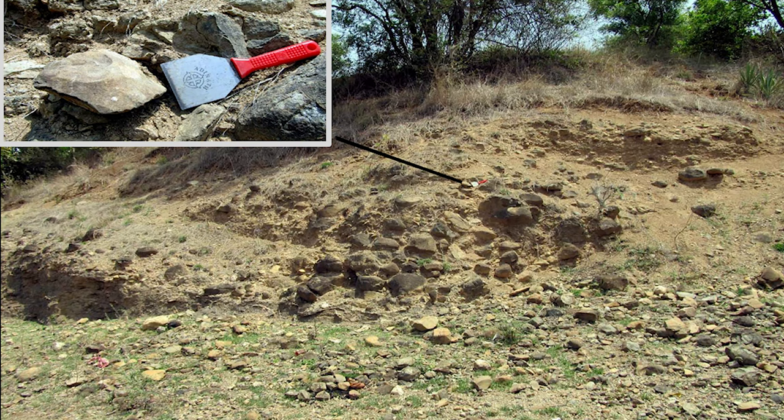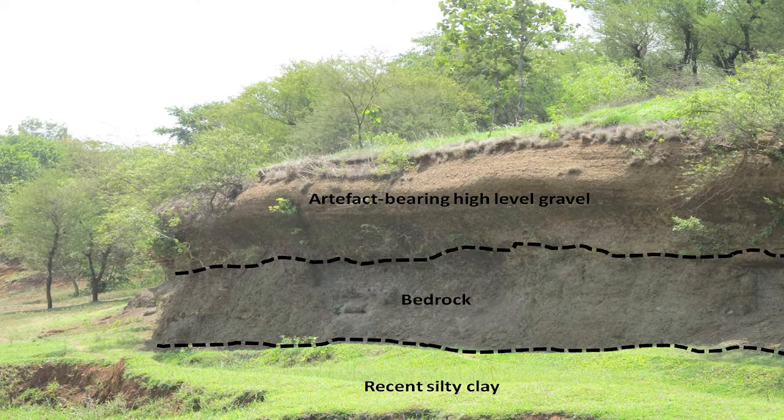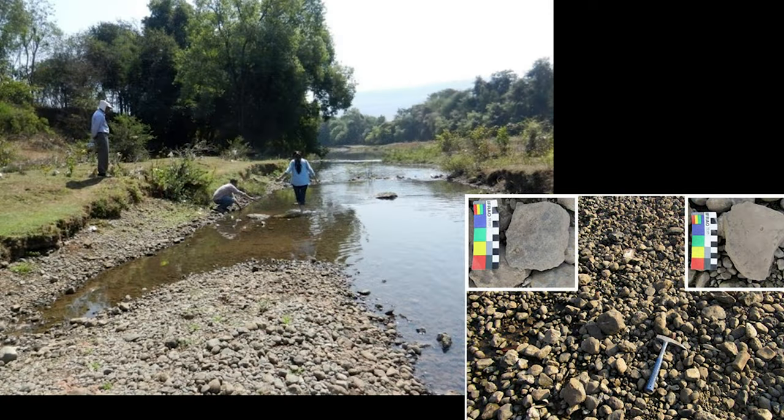Another context is the older weathered gravel — called high-level gravel — on the banks of the Koena river at the site of Nisari, from which a few Acheulean artifacts were also collected. There is one important site at Menavuli, famous as a tourist attraction with a temple and a ghat. At this site, I could discover a few Acheulean artifacts particularly from the left bank conglomerate and also from the present-day channel, as the older conglomerate is being eroded by the present-day Krishna river.